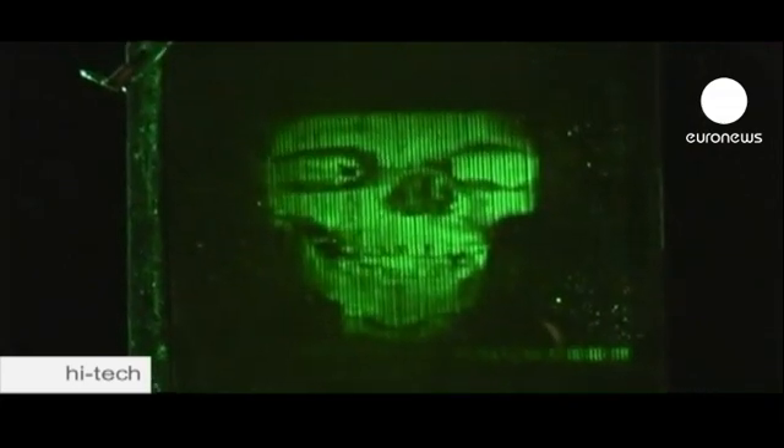Some time ago they managed to produce an image capable of refreshing every four minutes, but have improved on that. We've reported that we can write these holograms at one image every two seconds, so we've gotten much faster. We've also achieved colour in these materials and full parallax, so you can look at it up to down or left to right.